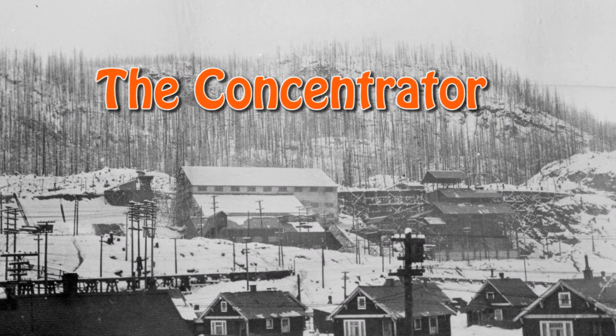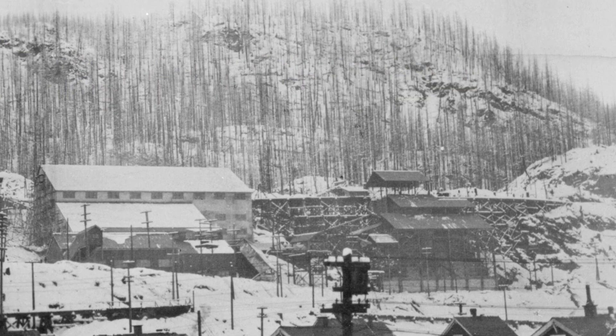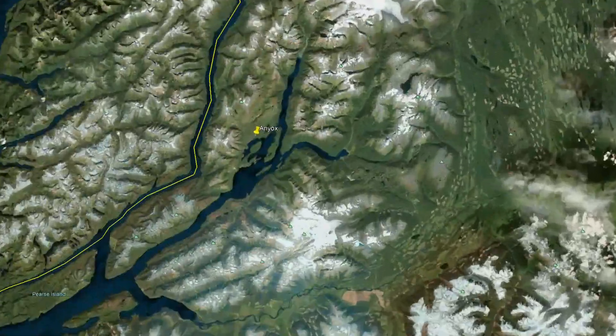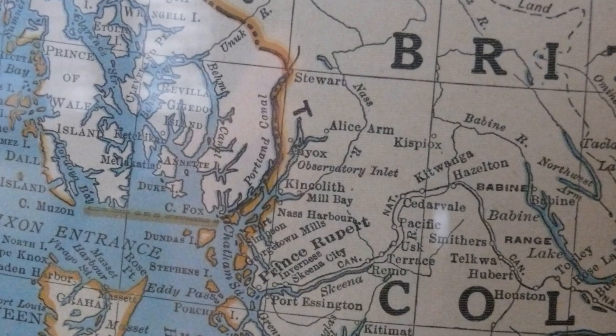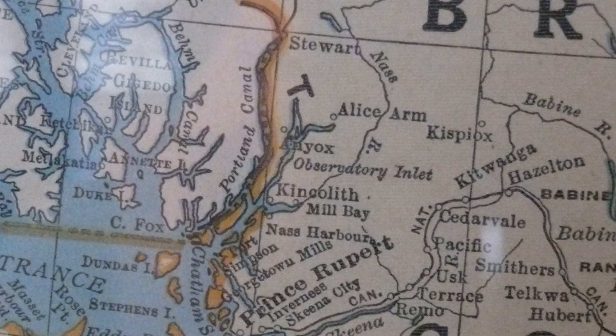In this episode we will focus on the Antiochs concentrator, or secondary crusher as some people called it. So where is Antiochs? Antiochs is situated on BC's north coast at sea level, about 145 km north of Prince Rupert near the head of Observatory Inlet. It lies in a small protected bay called Granby Bay and was formerly named Goose Bay.